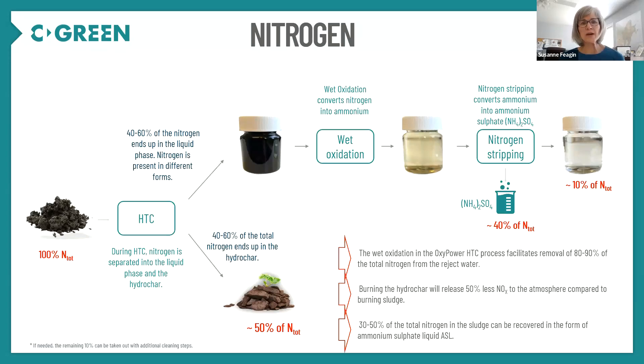A couple of key points about nitrogen: the nitrogen is split roughly 50-50 between the hydrochar and the liquid phase. Wet oxidation converts the nitrogen into ammonium, and by adding nitrogen stripping you can recover 40% of that nitrogen in the form of ammonium sulfate. Also, if you burn the hydrochar, it will release 50% less NOx to the atmosphere than if you were to burn or incinerate untreated sewage sludge. If hydrochar were to be burned in a pyrolysis unit, the same NOx reduction would also apply.